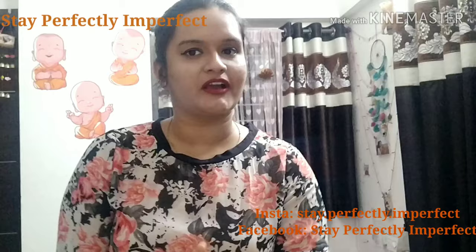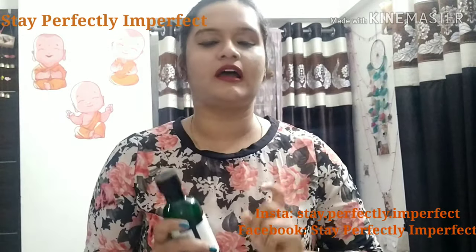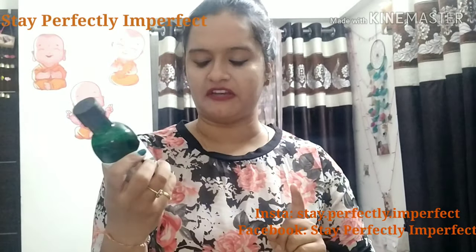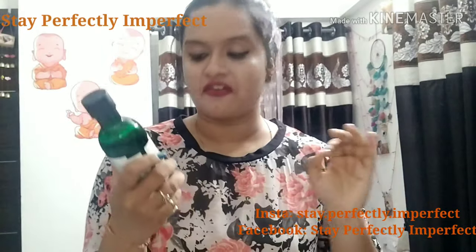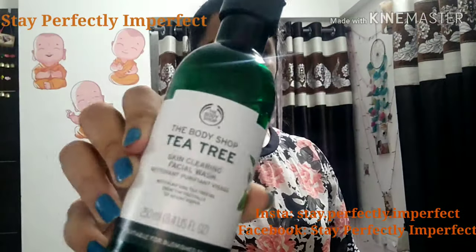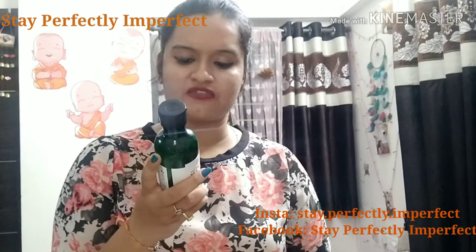Today I am going to review a face wash. Basically this is my favorite brand, which is The Body Shop. I am talking about The Body Shop Tea Tree Skin Cleansing Facial Wash. If you can see the packaging — this is a 250ml package and its cost is $6.45.